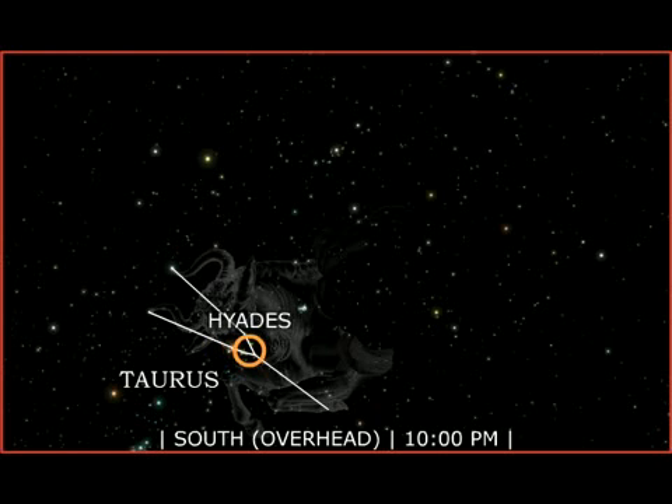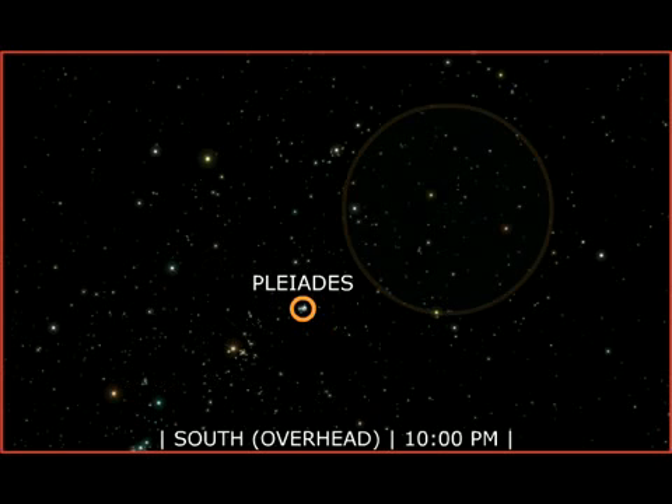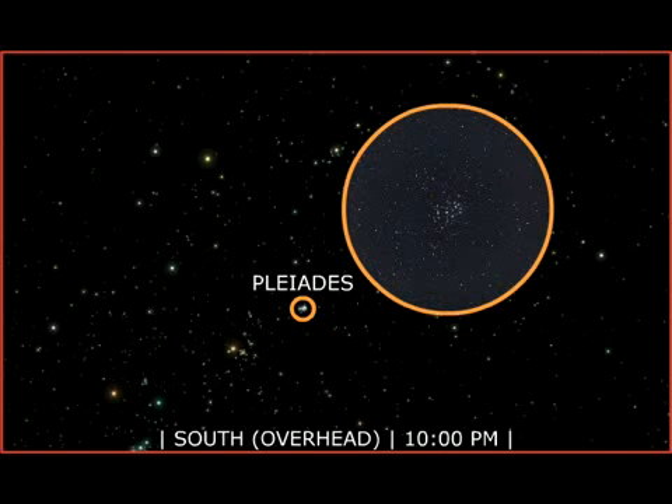The Hyades, a cluster of stars that can be seen with the unaided eye, creates the bull's V-shaped head. The Pleiades star cluster lies near the head of the bull. Also known as the Seven Sisters, this large and bright star cluster is one of the best known in the sky. The Pleiades contains over 250 stars, but the unaided eye can see only six or seven of these. This stellar swarm consists of hot, young stars, born from cosmic dust and gas.